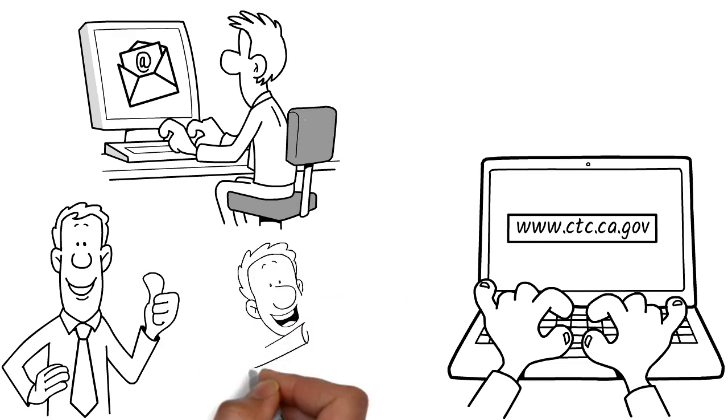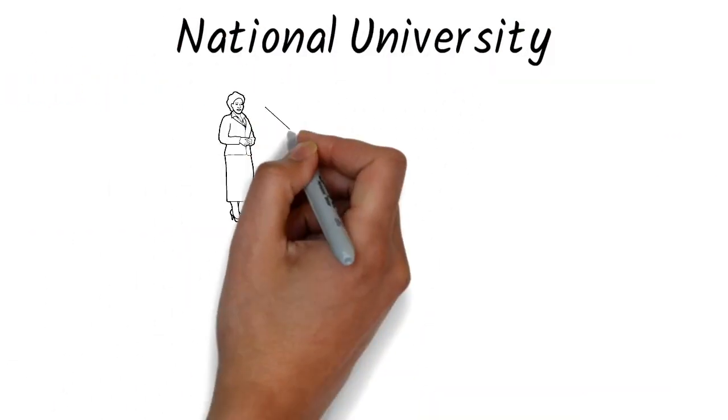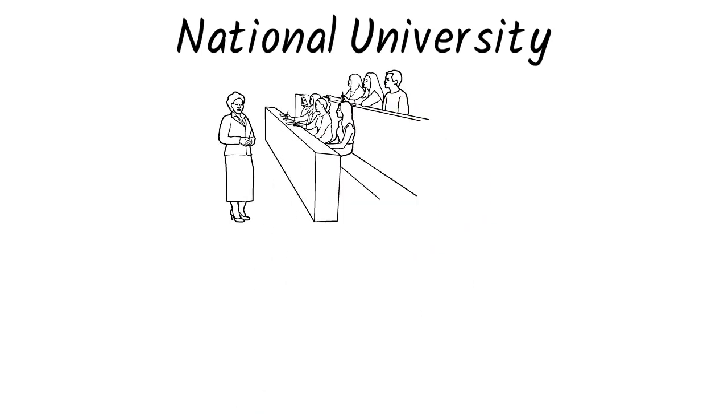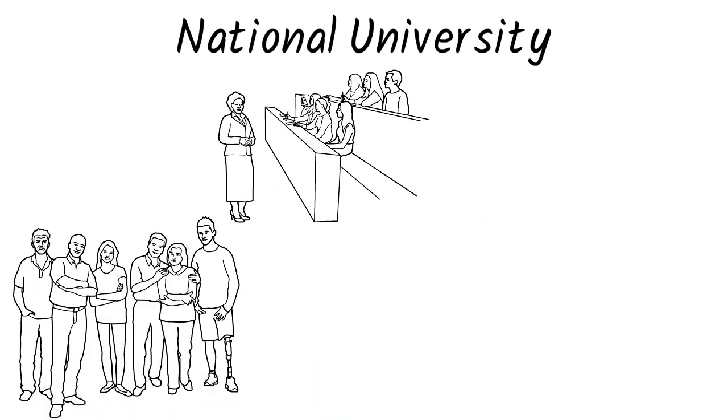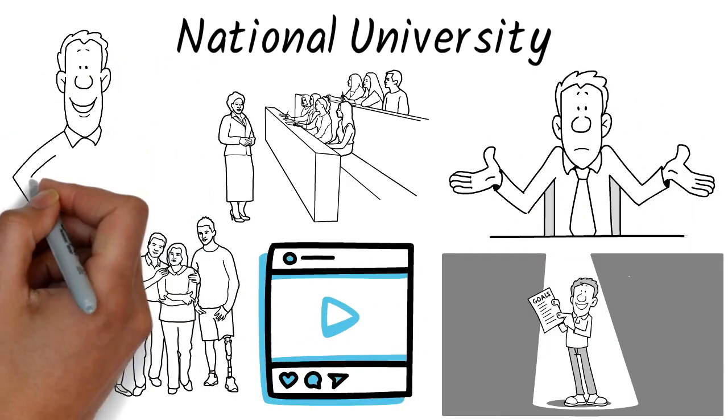This video is not sponsored and is only for informational purposes. National University is one of the great places to start your education. The staff and members are always available to help you reach your education goals. If you find this video helpful, please like and subscribe. Thank you.